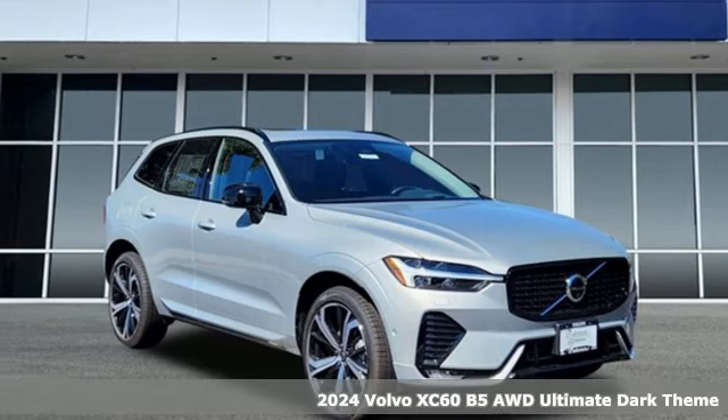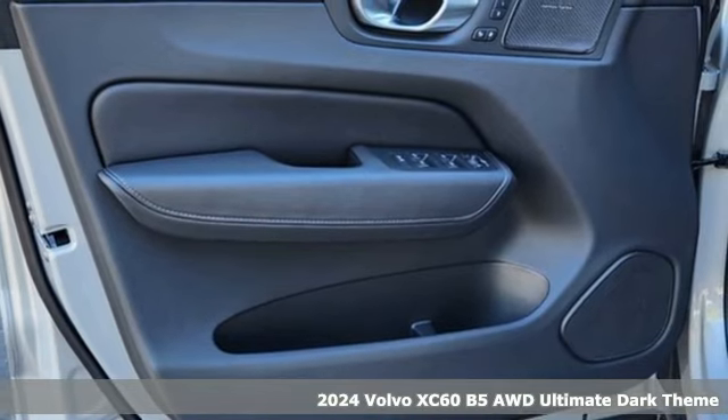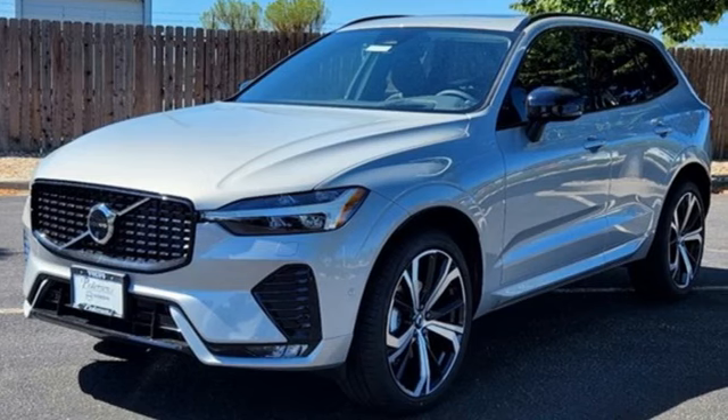Here's a new 2024 Volvo XC60. This XC60 is a smooth and simple taste of Scandinavia, loaded with the features that make life easier and safer.